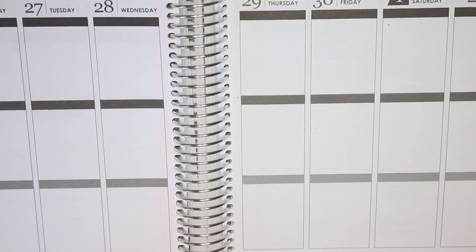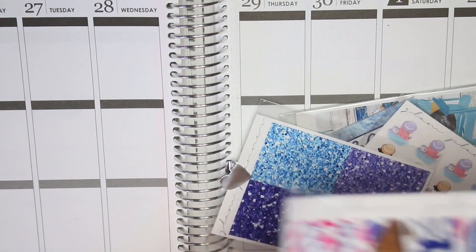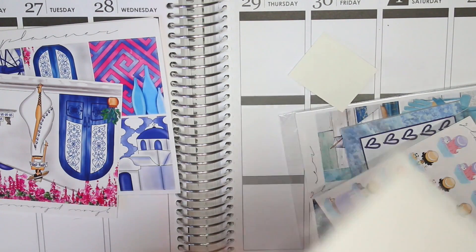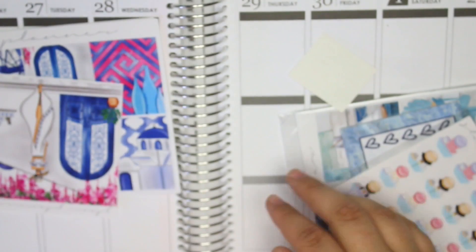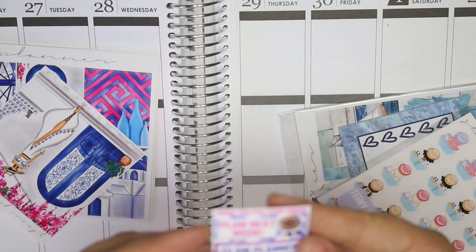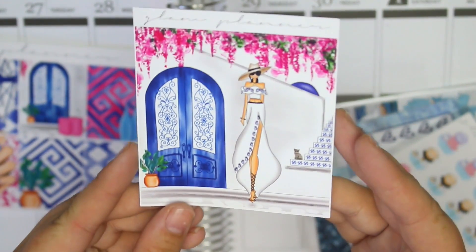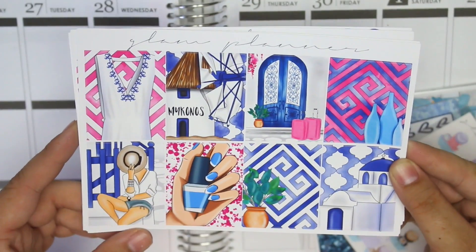Moving on to Glam Planner — I have two kits. I got her Mykonos kit which I'm super excited about, and I also got the glitter headers à la carte. They're really really pretty. You also get a little freebie sheet that says 'plan next week' and then Glam Planner new releases. Then you get the double box which is gorgeous — these are not cut down the middle, they're completely one box.